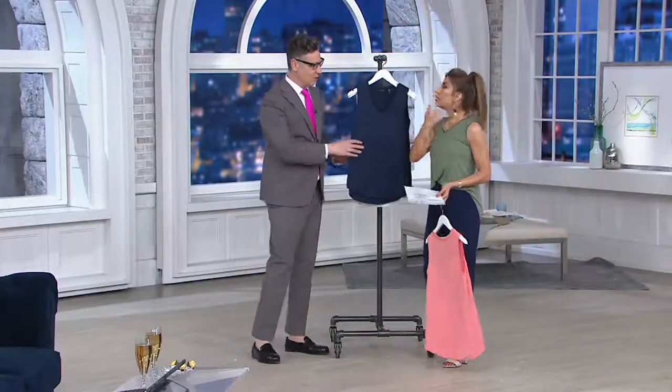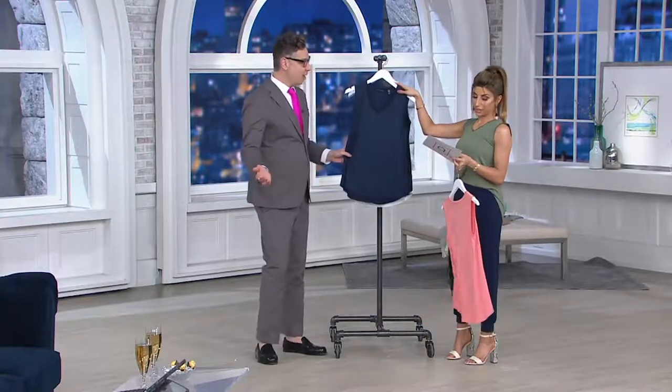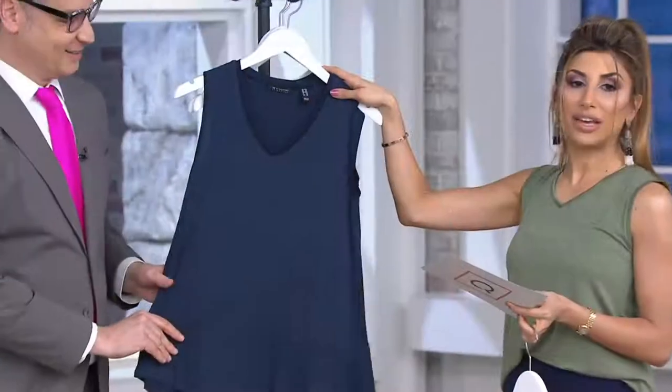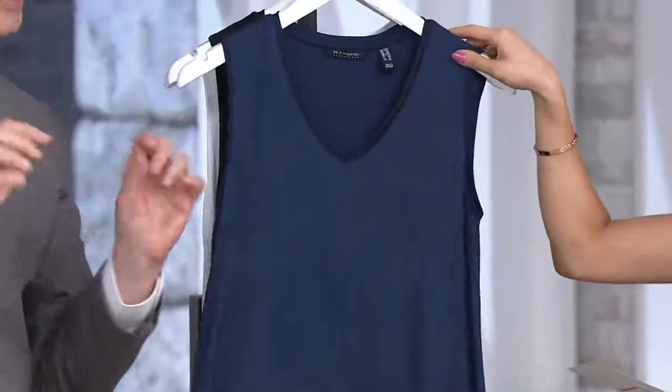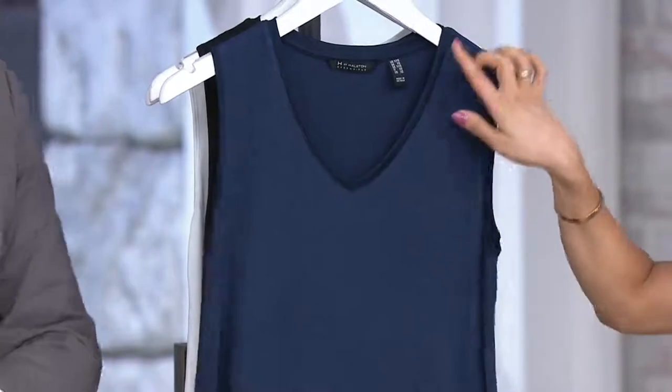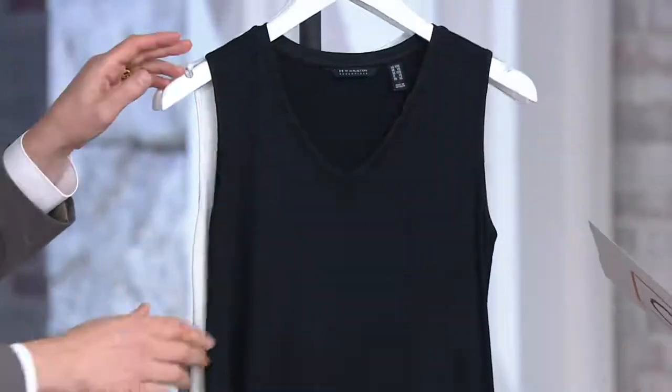That V-neck is great because it's not too low at all. I have a normal bra on — everything's just fine, and a mic pack. This is the Navy, which is awesome, classic, nautical. And you could really dress it up a little bit. You've got that shiny rib trim, which is signature for us.